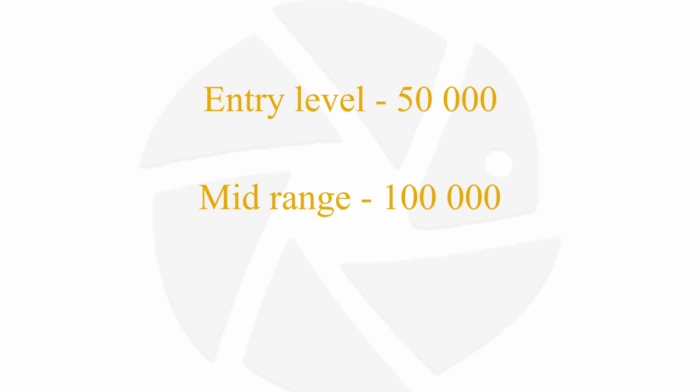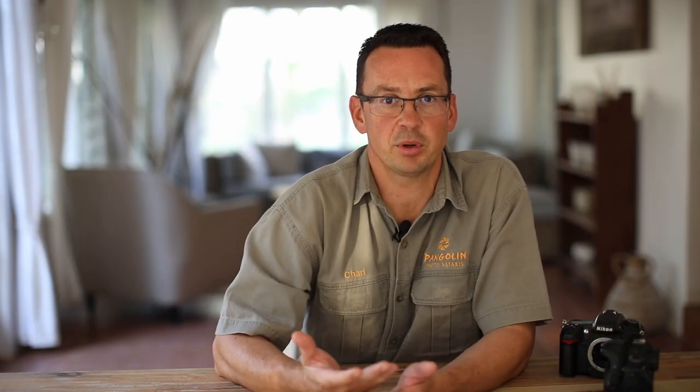Every camera has a different lifespan on the shutter before it will break. For example, entry-level cameras are around 50,000 shutter counts, mid-range camera bodies maybe around 100,000, and pro-level cameras anything from 150,000 to 200,000, all the way up to 500,000 photos. Please insist that the person selling you the camera provides the shutter count, which can be found in your camera's menu itself or established by third-party apps or online platforms like Shutter Check or Shutter Count. Best case scenario is to meet up with the person you're buying from so you can have a full inspection of the camera before you seal the deal.